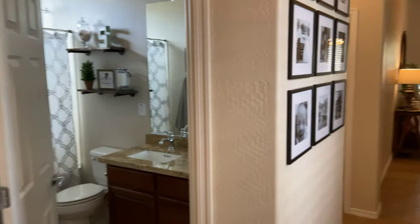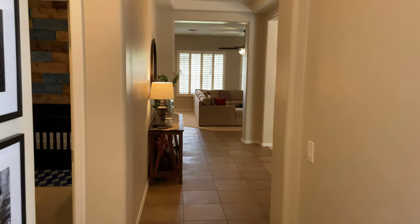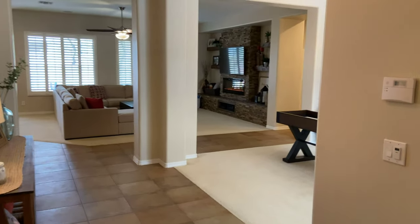Please let me know if you have any questions about this property or any other property. We are definitely here to help you with your real estate needs and answer any questions you may have. Thank you.